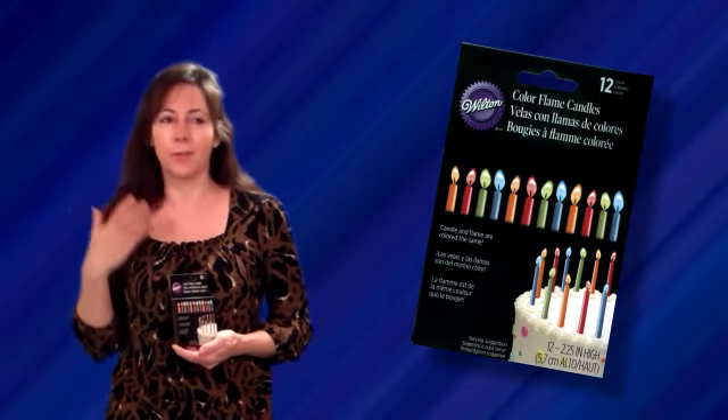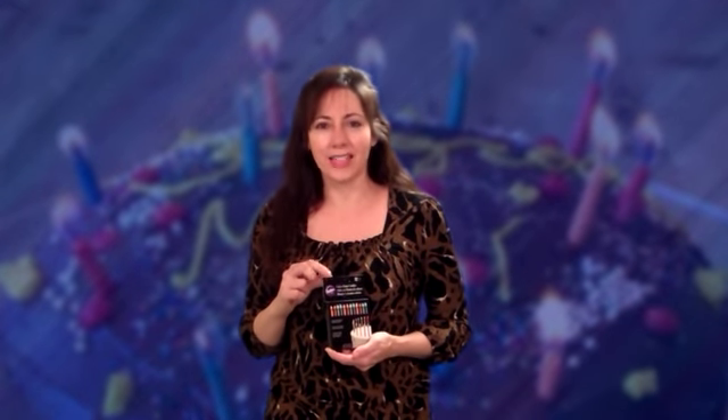When you put them in the cupcake stand, I think it would look fantastic. So for your next birthday party, you try out these Color Flame Candles. I think you'll be very surprised and I think your birthday child will love it. So thanks again. See you next time from kidspartywell.com.